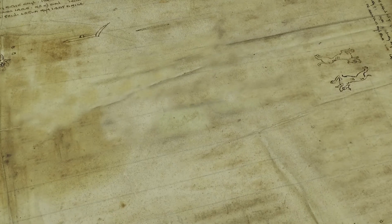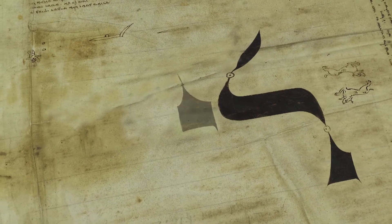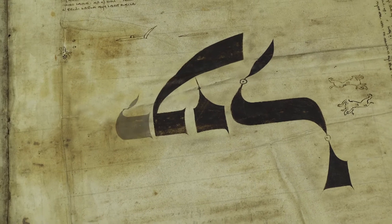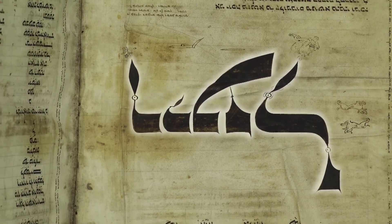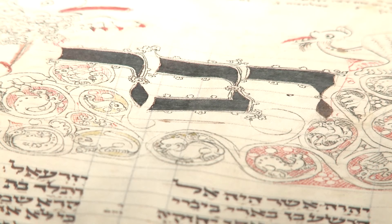Unlike Christian manuscripts, which generally decorate an initial letter, Hebrew manuscripts generally decorate or illuminate the entire first word. This was typical of the decorative style of the places in northwest Germany where this manuscript was created at the end of the 13th century.